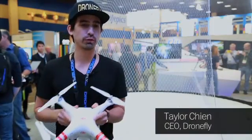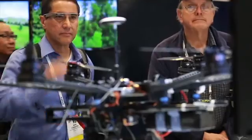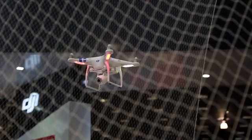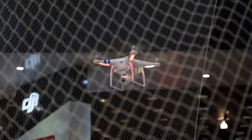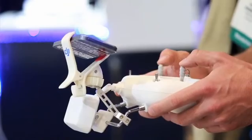How's it going? I'm Taylor Chen from DroneFly.com. We are at the CES 2014 show and we are excited to show off the Phantom 2 Vision. A lot of people are really excited about this one simply because it is so simple and easy to use and easy to fly.